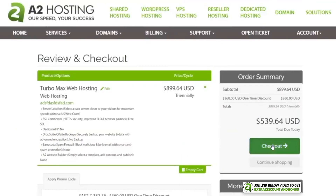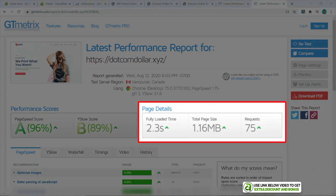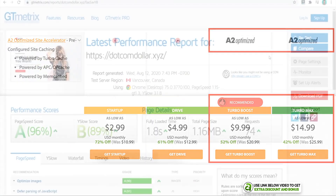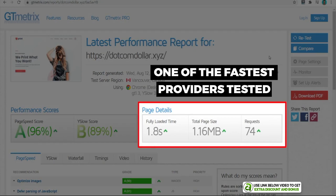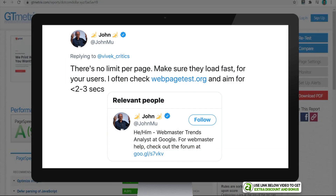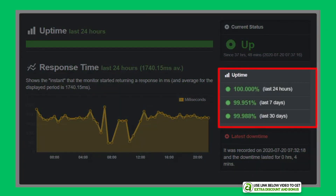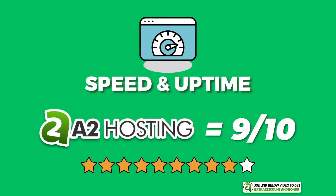I bought the Turbo Max plan from A2 Hosting to test performance. From my speed tests with GT Metrics, A2 Hosting loaded at 2.3 seconds — really solid already. After installing the A2 Optimized custom caching plugin included on their Turbo plans, my website loads in just 1.8 seconds, making them one of the fastest shared hosting providers I've tested. Their uptime tested at 99.988% over 30 days, passing my minimum requirement of 99.95%. I scored A2 Hosting a 9 out of 10 for speed and uptime performance.